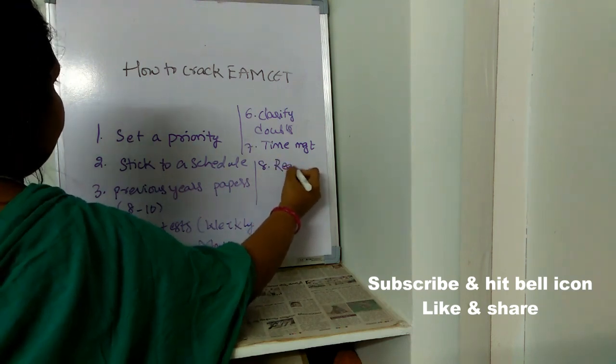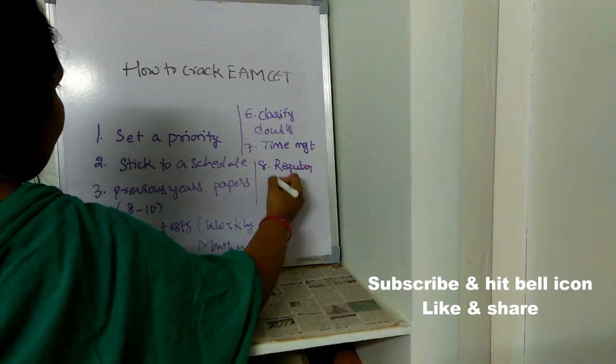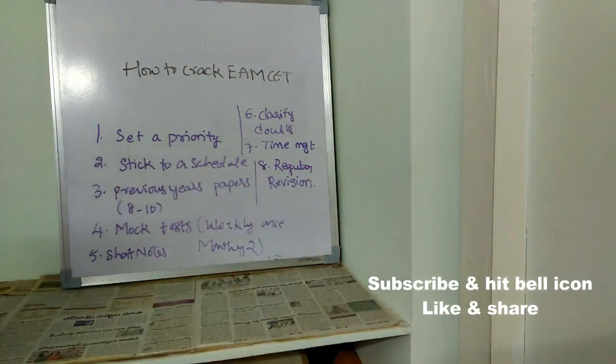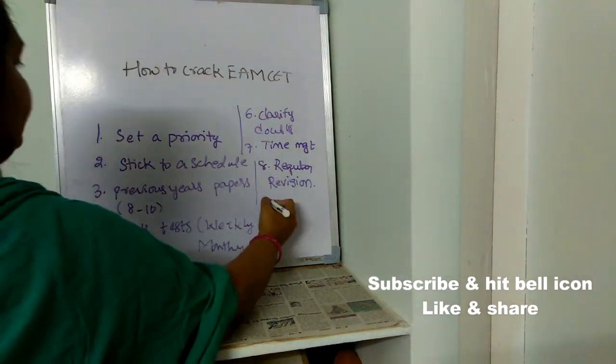The next important point is regular revision. Whatever you study every day, make sure you revise it regularly — if you just study and leave it, you cannot remember it. Whatever you studied the whole day, revise it at the end of the day before you sleep. Whatever you have studied for the whole week, revise it on Sunday. Regular revision is very very important.